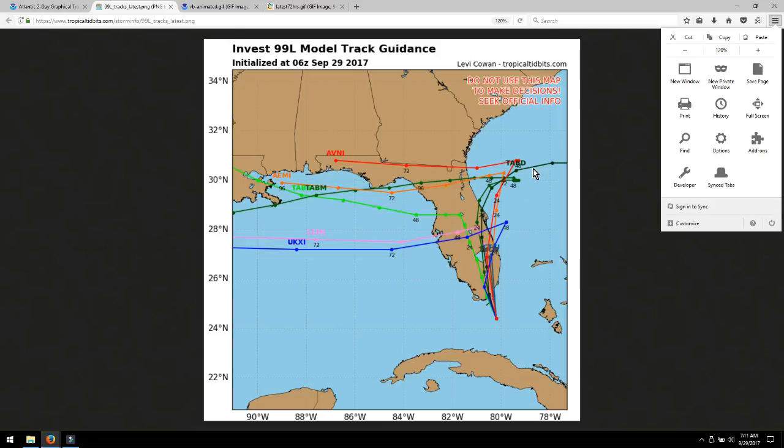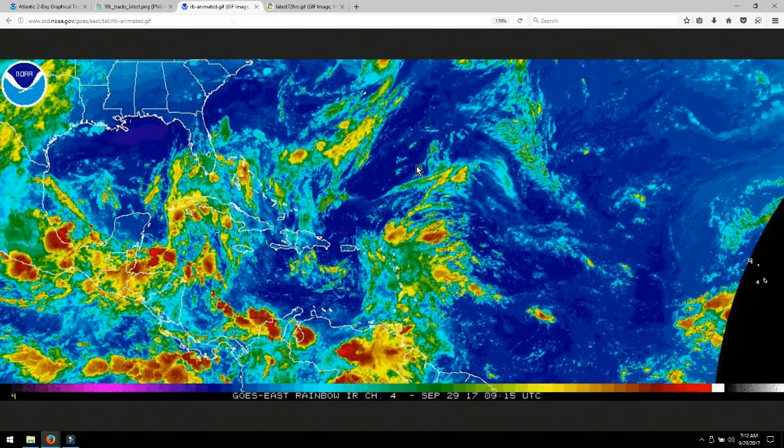Any time a storm is in water it has the potential of growing, so that's why we're watching this. The sharp left turn is related to high winds. If the storm doesn't form by the time that leftward-pushing influence arrives, chances are it may get eaten up and not become anything. Regardless, Florida is going to get rain and wind from this whether it forms into a tropical depression or not.